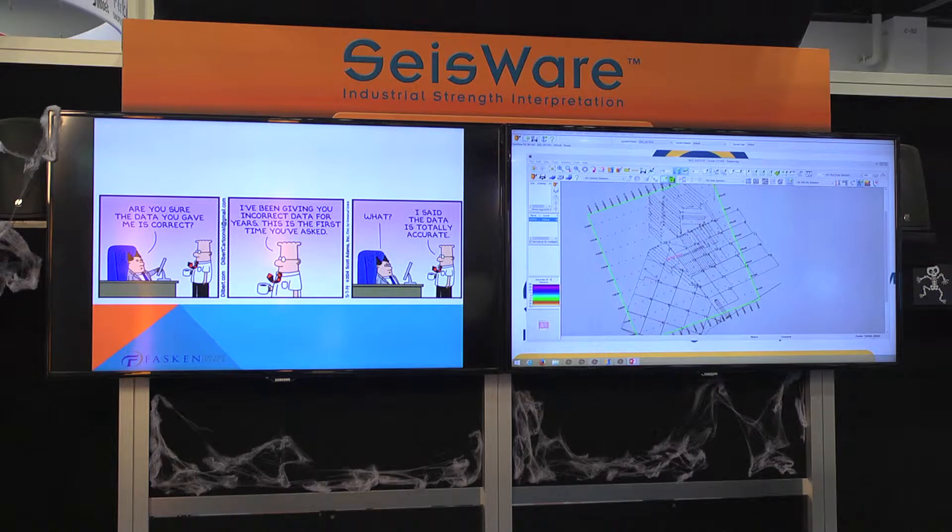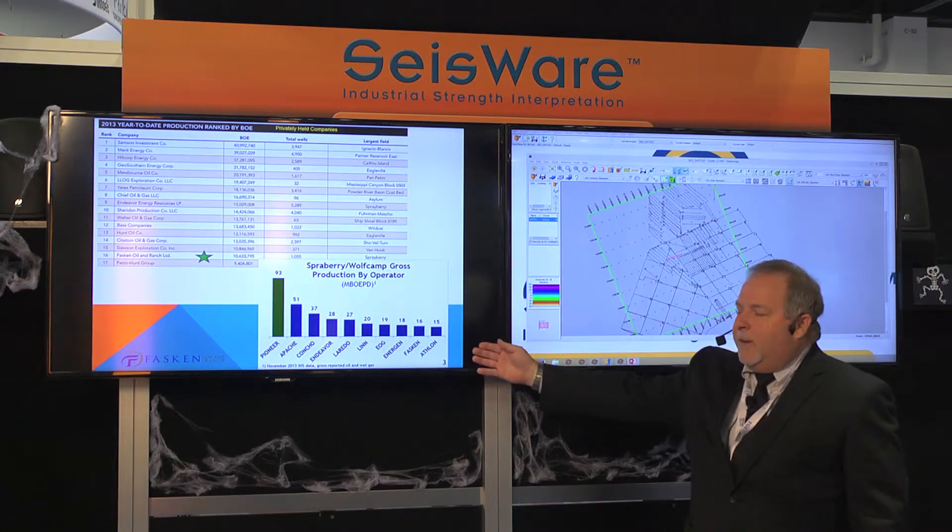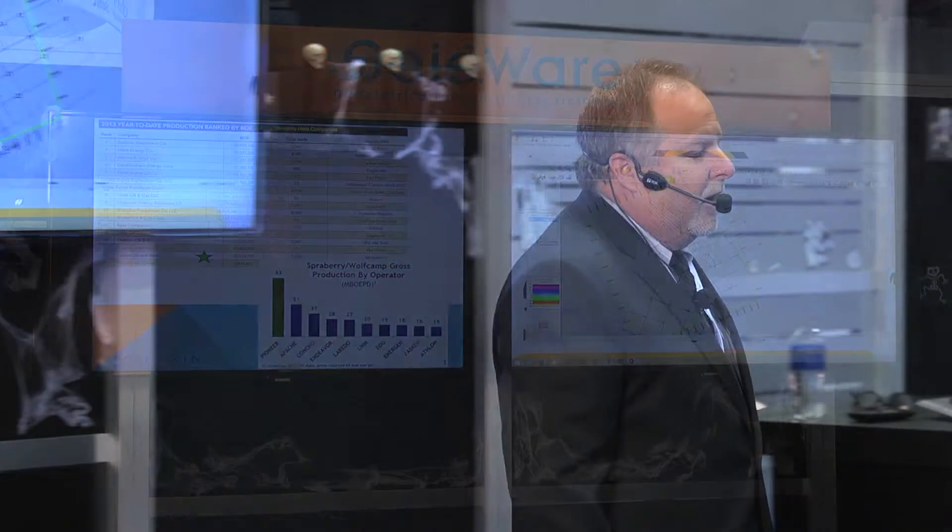Faskin Oil & Ranch is a company in the Permian Basin. We have over 250 sections of land and we're right in the heart of the Wolfberry play. As you can see from this chart, Faskin is one of the top 15 independents in the country — and you've probably never heard of them. As of last year we're in the top 10 producers of the Wolfberry, and we haven't even drilled any horizontal wells in the Permian Basin yet, compared to most of our competitors.